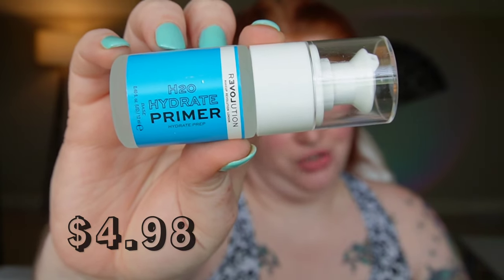First up is the H2O Hydrate Primer. They had several different primers, but I'm always going to go for hydrating. It's less than half a fluid ounce, so that's something to consider. It's a gel — it smells like grape candy — and feels more like a serum. After reading through the ingredients, this is basically water and glycerin, which is what MAC Fix Plus is. It's pretty nice, just the very tiniest bit tacky as it dries.